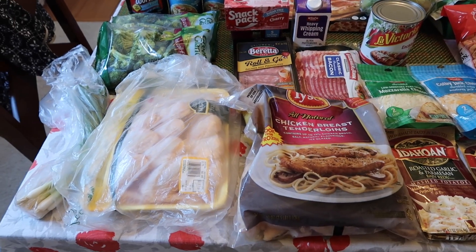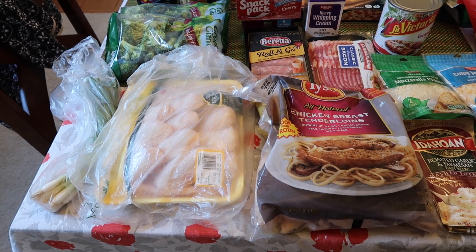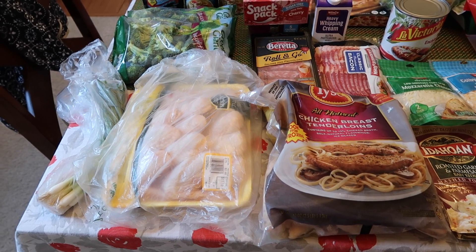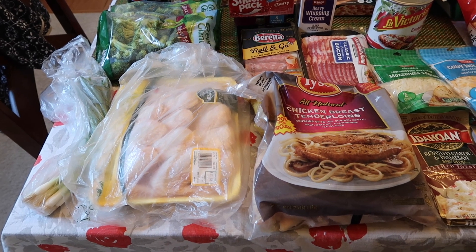Hey everyone, welcome back to MelBeezy Eats. My name is Melissa in case you are new. Today I have my weekly grocery haul to share with you guys. We went to WinCo and only bought groceries for one week. The budget was $80 and we spent $76 today, so that's really, really good.